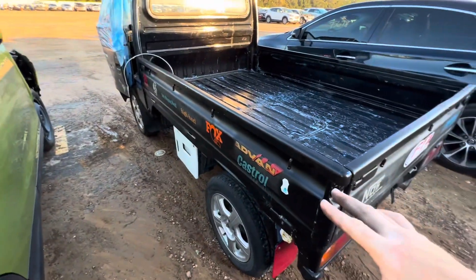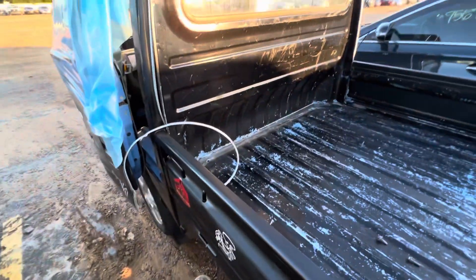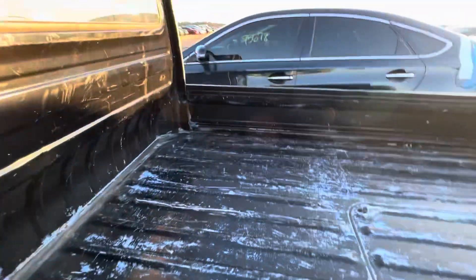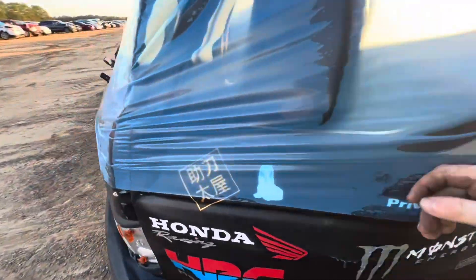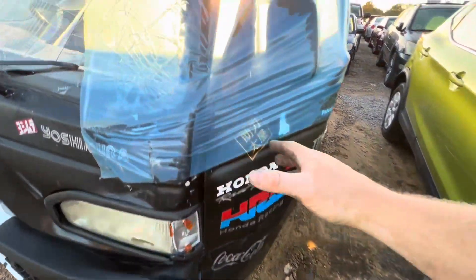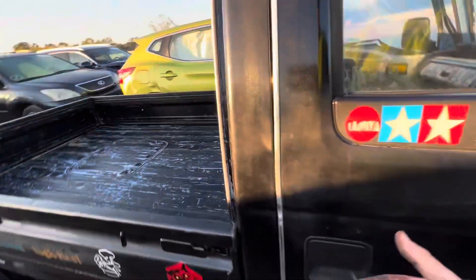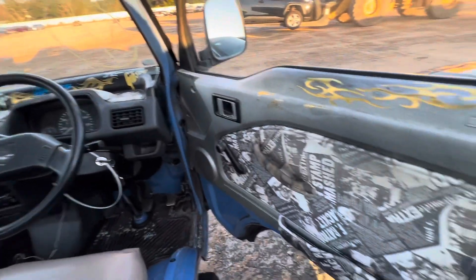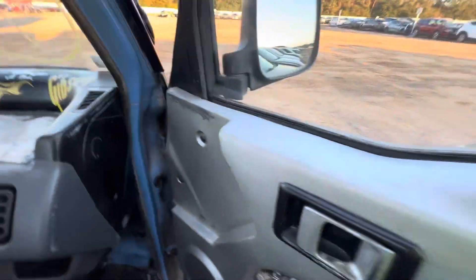I bet someone used this at the track — a drag car or racing setup — and they used it to get around and haul tools. The bed actually goes inward so you can fit bigger stuff in there, and it's surprisingly as big or maybe even longer than some newer truck beds. This is the damage though — it was hit pretty hard this way, everything knocked over, door crumpled, big gap up there. That's beyond my pay grade. These are also right-hand drive — I gotta show you guys the interior.